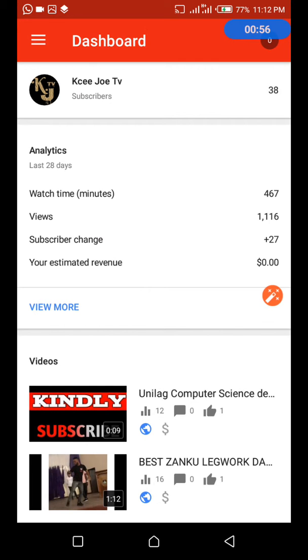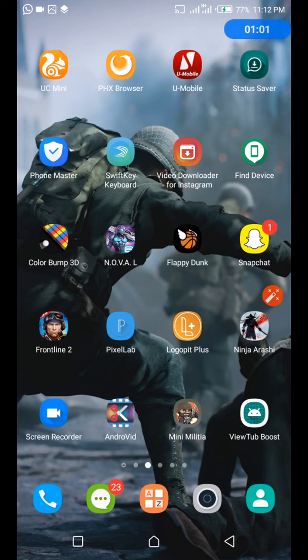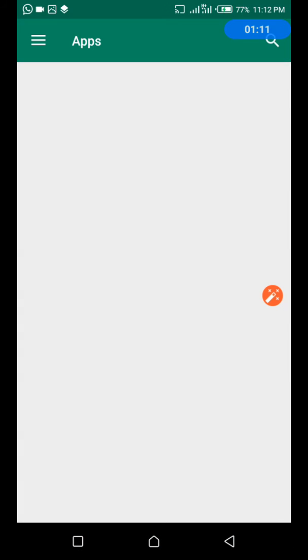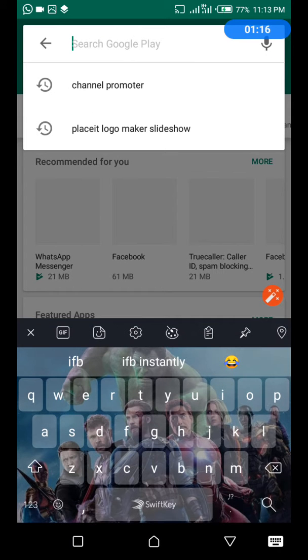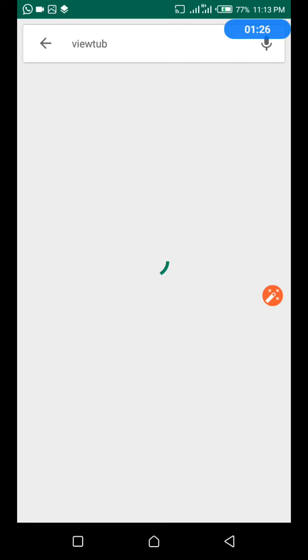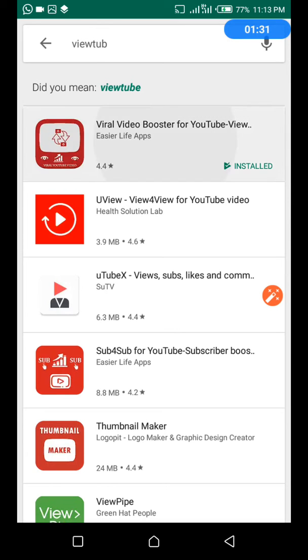You go to your Play Store, your Google Play Store, and search for YouTube Boost. Search YouTube Boost, then you install it.